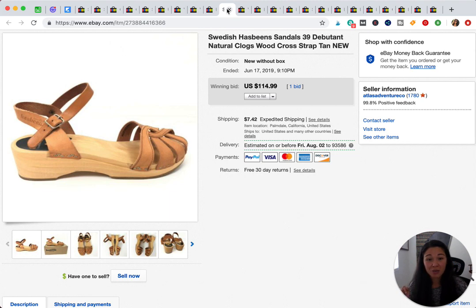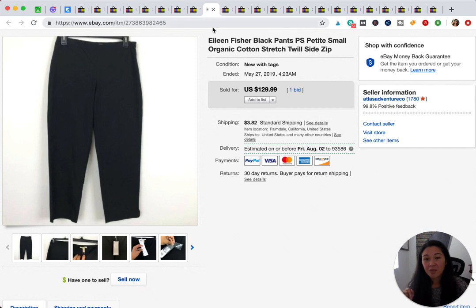These are also from a yard sale — she was basically giving them away. I think I paid about $3 for these and sold them for $115.